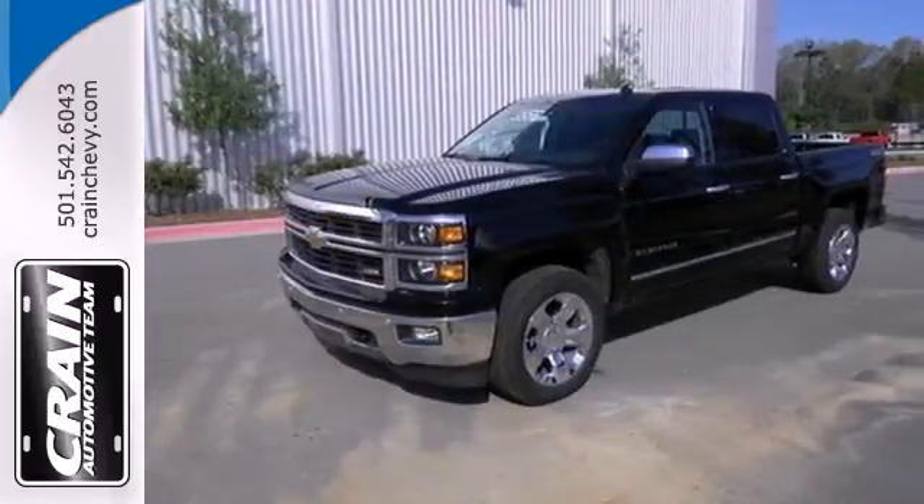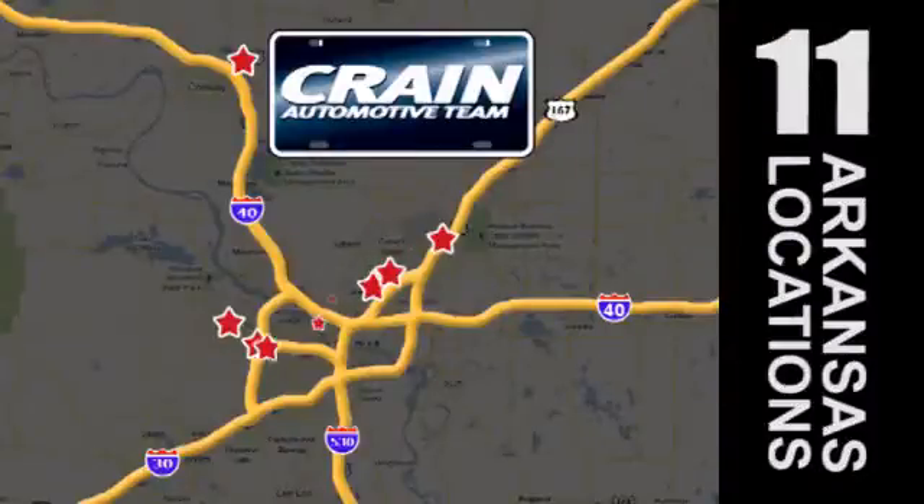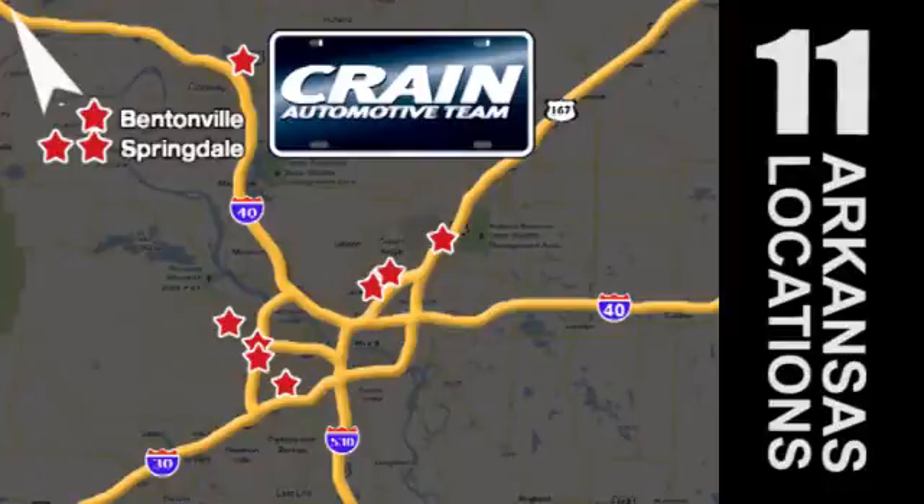Come in for a test drive today. Visit us anytime at Craneteam.com. Go, go, Craneteam's got em! Craneteam.com